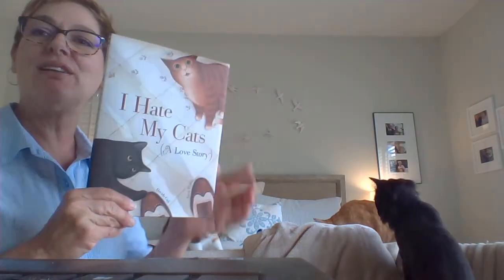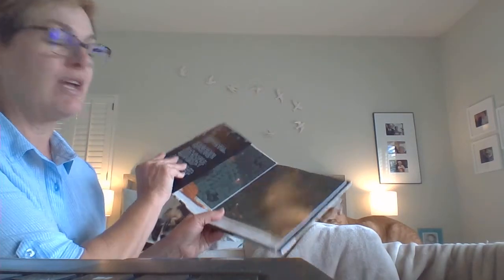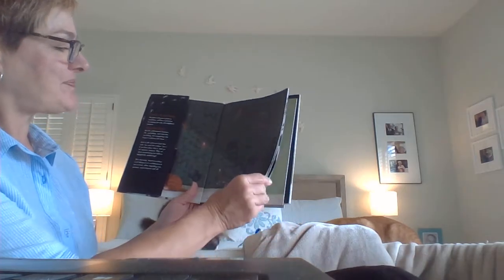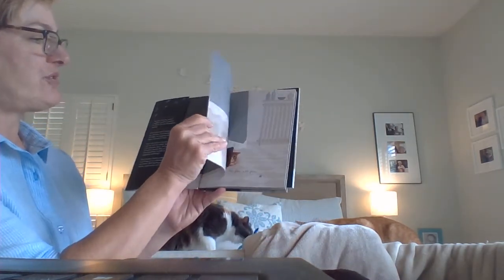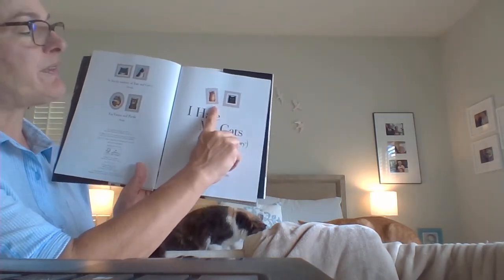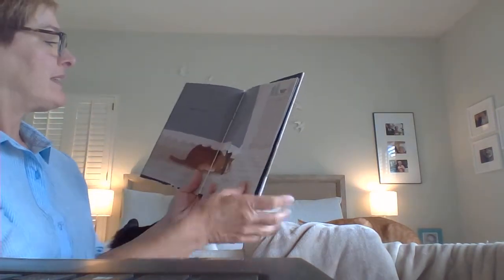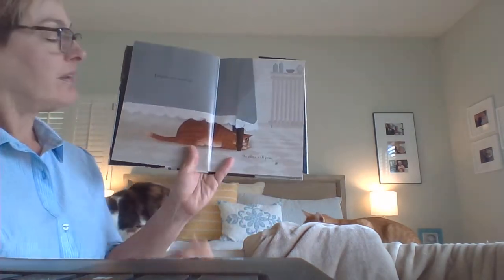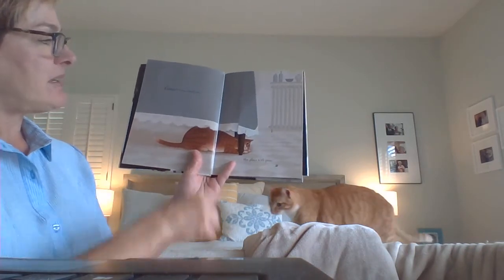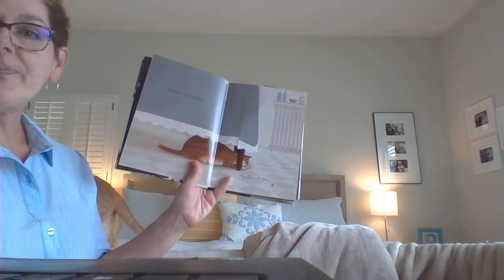The first book is called 'I Hate My Cat: A Love Story' by David Calley, with illustrations by Anna Parolee. I love the illustrations — they're kind of old-fashioned. This gentleman only has two cats: one that looks like George and one that looks like Jack, so no Jasper in this one. In this book, the orange tabby is named Ginger.